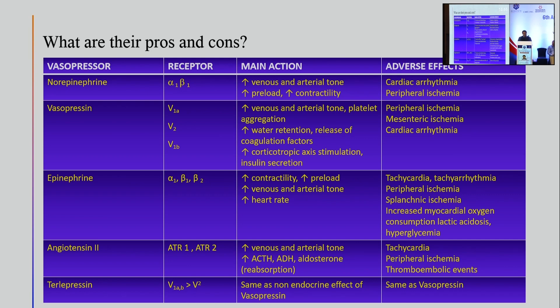Angiotensin 2 acts on two receptors — ATR-1 and ATR-2 — producing an increase in venous and arterial tone, and increasing ACTH, ADH, and aldosterone reabsorption. It also produces tachycardia, which in the context of cardiogenic shock is problematic, and it can produce peripheral ischemia and trigger thromboembolic events in critically ill patients. Terlipressin has a lesser effect on the V2 receptors compared to vasopressin, has the same non-endocrine effects and side effects as vasopressin, but the advantage that it can be dosed intermittently rather than as a continuous infusion.